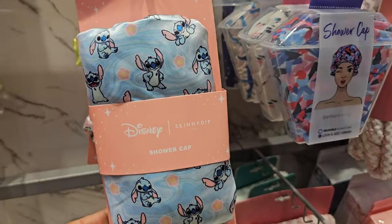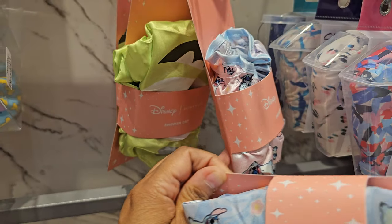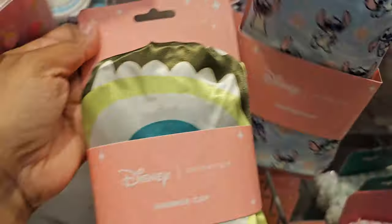Here's some new Disney caps - these are shower caps by Skinny Dip. We have Lilo and Stitch, they'll be five. Tons of Lilo and Stitch. And I want to say Mike Wazowski - let me put this one back. It's green. Yeah, Mike Wazowski.